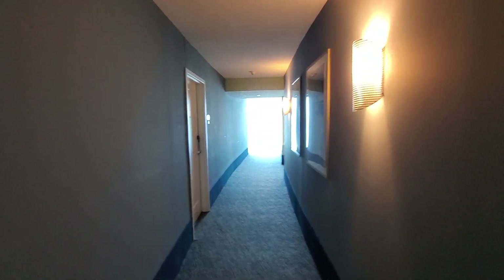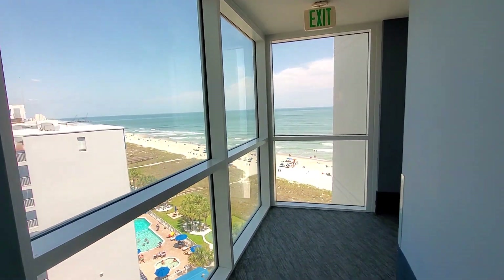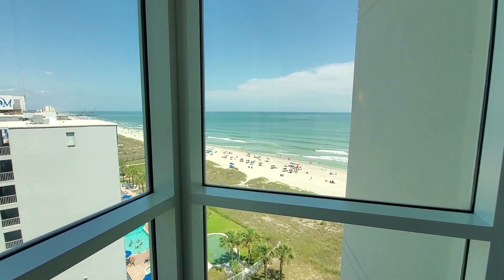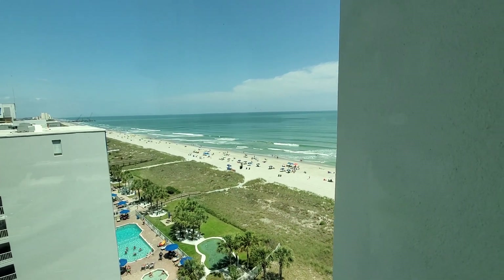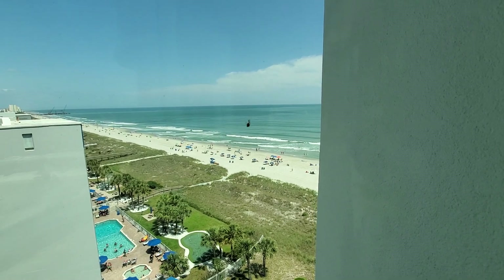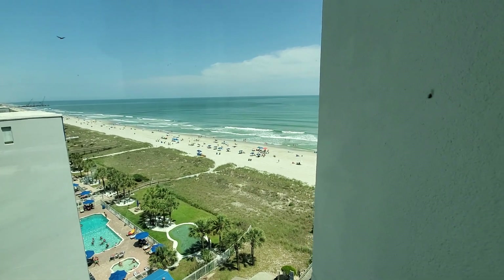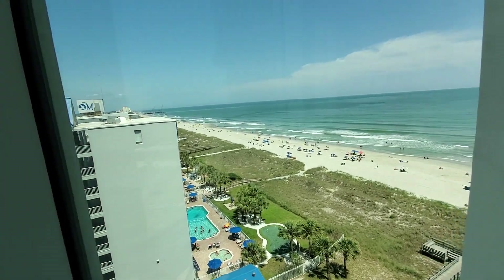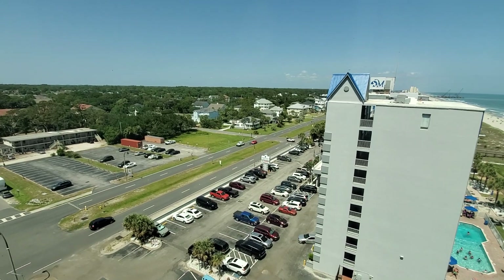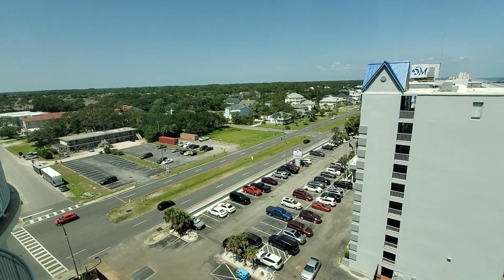All right, everybody. So the hallway here at the Avista — before I show you this unit, let me show you what's at the end of every hallway here: the Avista panoramic views. Those of you that have been watching my YouTube channel for a while know that the Avista is the premier resort — one of the premier resorts in North Myrtle Beach. It's right off of North Ocean Boulevard in the OD section of North Myrtle Beach.